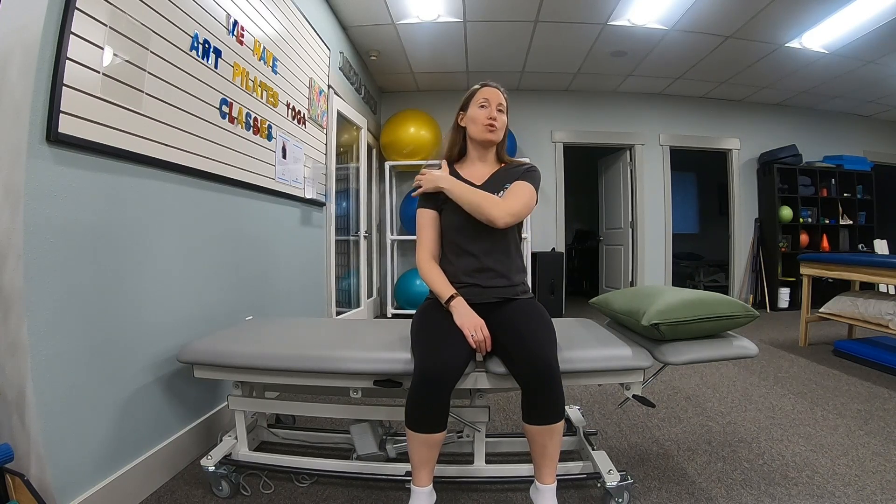Most common cause for this is tightness of the neck muscles in the front called your scalenes. Your scalenes attach from your first and second rib and come up to attach into the side of the neck. When those muscles get tight, they pull up on that first rib a little bit, so it irritates the neck, but it can also irritate the nerves that travel down into the arm, which is why pain can sometimes radiate down to the arm.